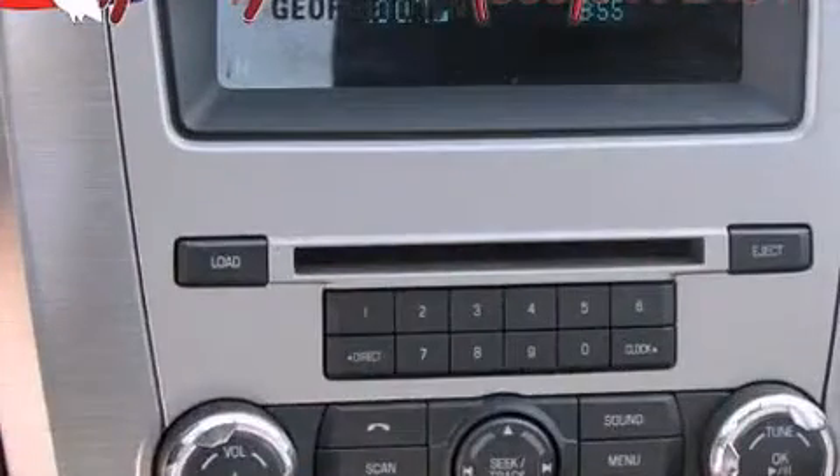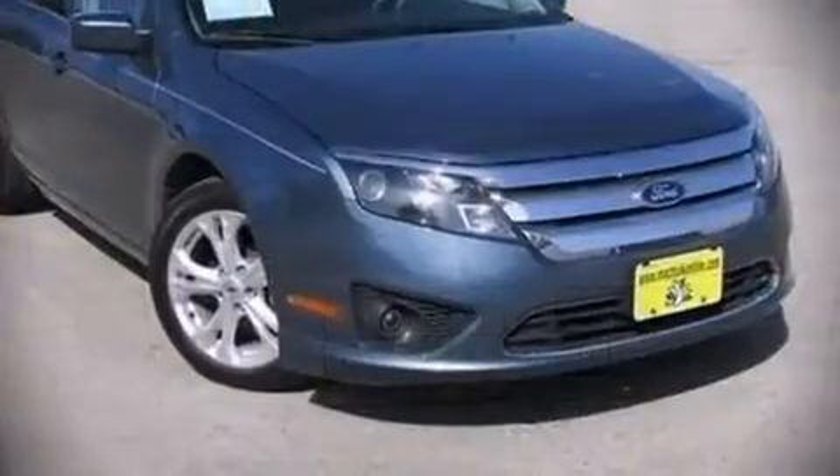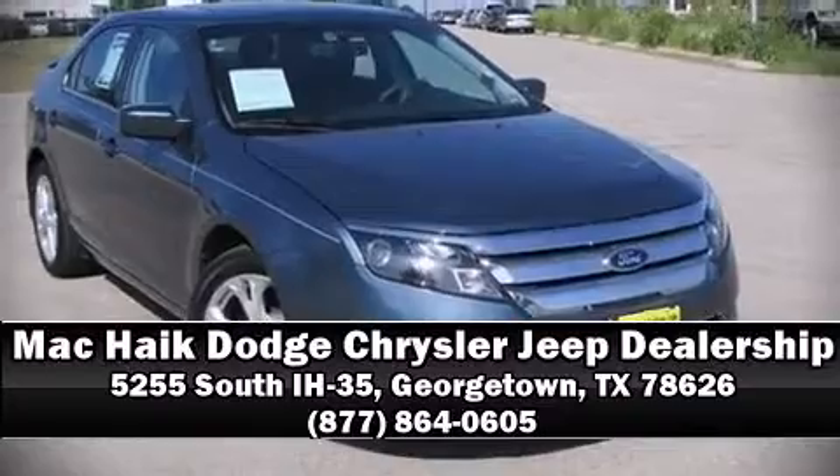It also arrives with a Carfax history report indicating just one previous owner. Our experienced sales staff is eager to share its knowledge and enthusiasm with you — we are here to help you.